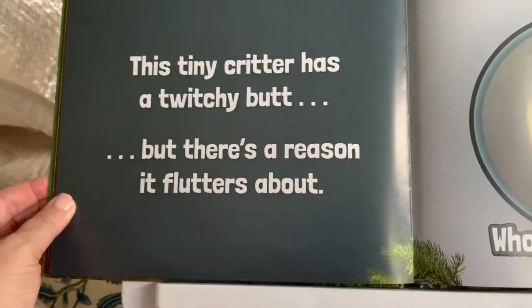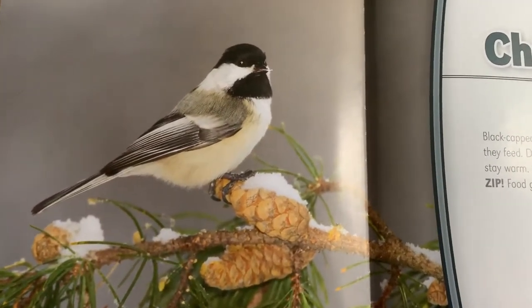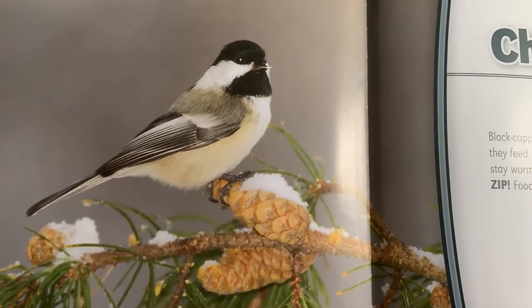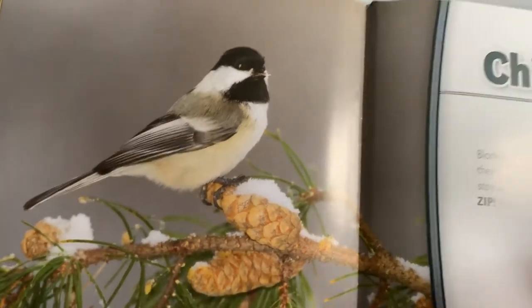This tiny critter has a twitchy butt, but there's a reason it flutters about. Whose butt is this? It's a chickadee! Black-capped chickadees' twitchy tails help them dart about as they feed. During winter, small birds like chickadees struggle to stay warm, so they need to be quick when searching for food. Zip! Food gives them the energy they need to stay warm.